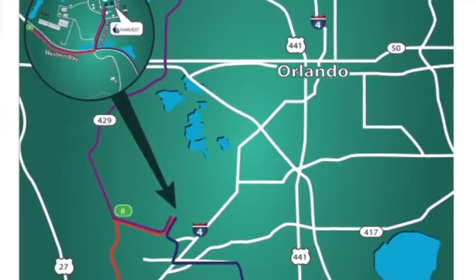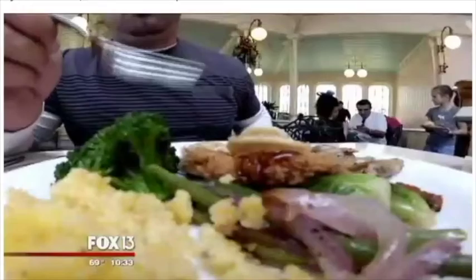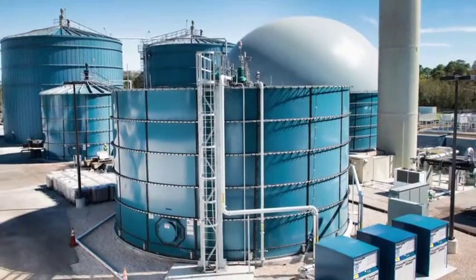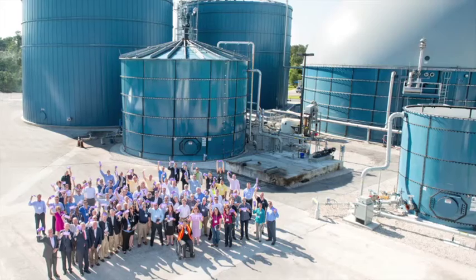It's located in the Reedy Creek Improvement District, servicing area theme parks, hotels, and restaurants. It opened in 2013 and celebrated its grand opening with the community in 2014.